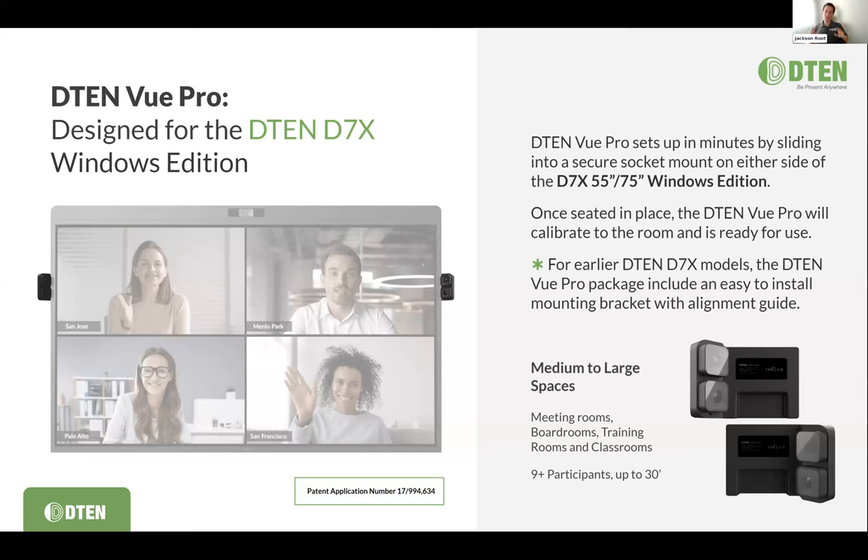One thing to mention about the wired connection on the D7X series: it does allow for USB touchback. With USB touchback, you plug in the USB-C cable into your laptop and can actually control your laptop from the board, which is pretty amazing. So while proximity sharing is super easy for guests and students with presentations, the wired USB-C connection provides that additional capability.